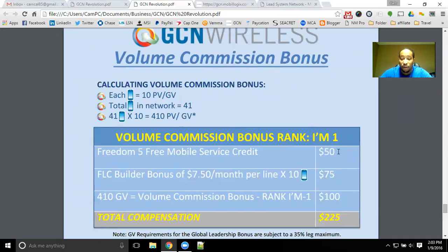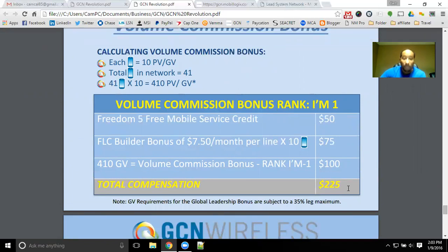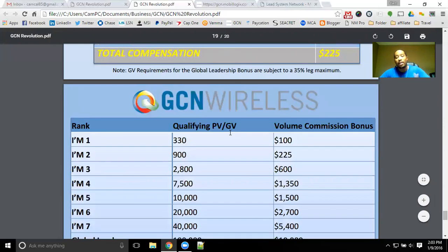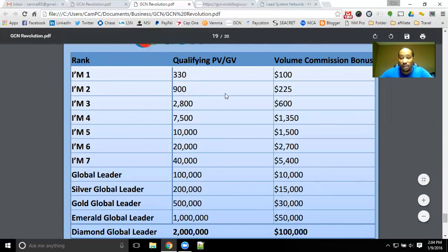As you can see, you've got the $50 for your mobile service credit, then the $75 a month for the 10 lines you've personally brought in, and then the volume commission of everybody else under you for an additional $100 — giving you $225 a month from just having that many people signed up working on free mobile service. There are additional bonuses as your volume grows, as more customers come on board and you share the wireless service and the opportunity for free wireless service monthly.